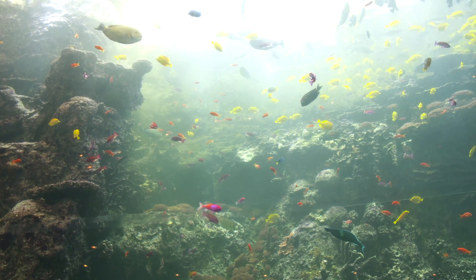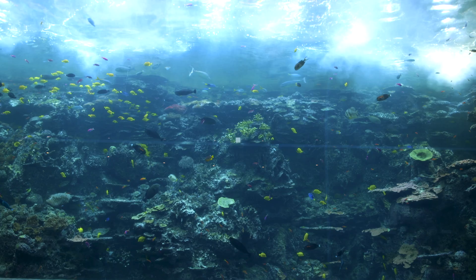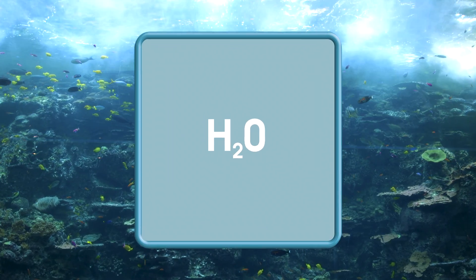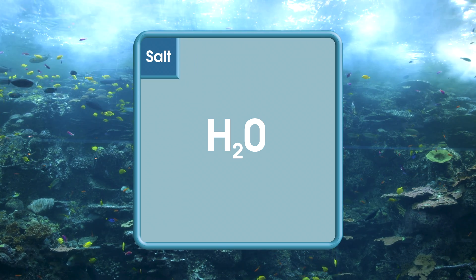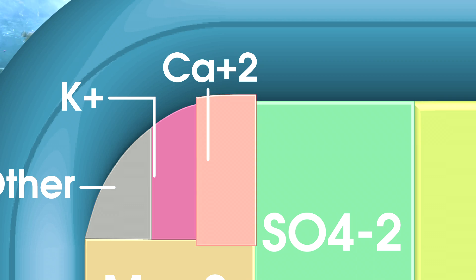Since coral reefs make their home in the ocean, this exhibit is full of saltwater. Despite its name, saltwater is mostly just plain old water with a little over 3% dissolved salt, mostly sodium chloride. But there are also naturally occurring ions essential to marine life — like how calcium helps corals build up their skeletons.